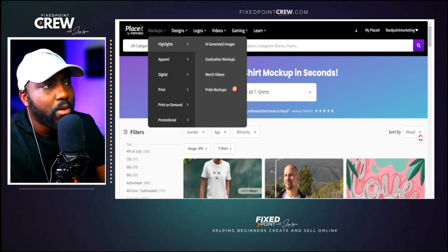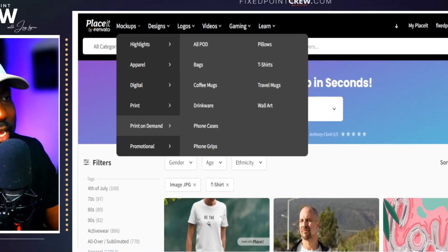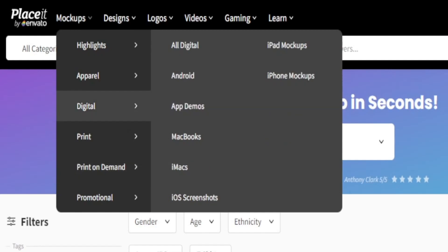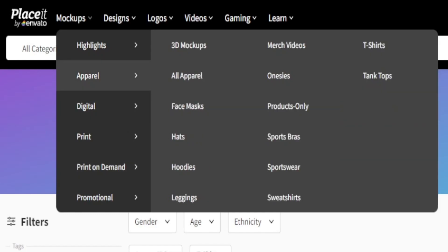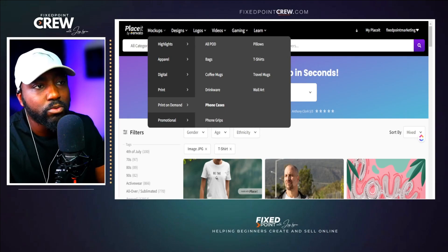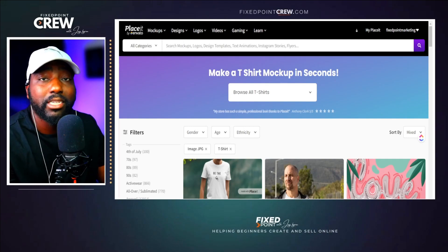To check out video mock-ups, just go up to mock-ups, then print on demand. In the print on demand apparel section you'll find a bit more detail on the types of mock-ups offered — face masks, hats, hoodies, leggings, and more. If you want anything print on demand outside of apparel, like coffee mugs, bags, drinkware, or phone cases, those are in the print on demand section. From here, let's do some discovery and see what type of video mock-ups Placeit has.